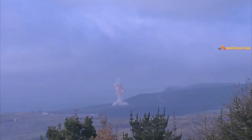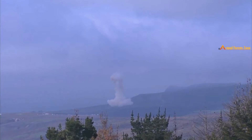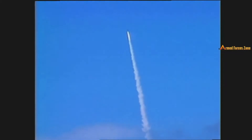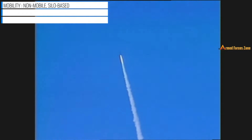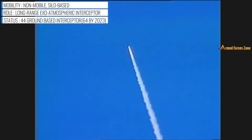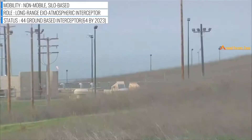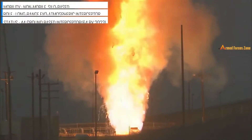The Ground-Based Midcourse Defense is the United States' only operational anti-ballistic missile system capable of defending the entire US homeland against long-range ballistic missile attacks. Its development started in the 1980s under President Ronald Reagan and was declared operational in September 2004.